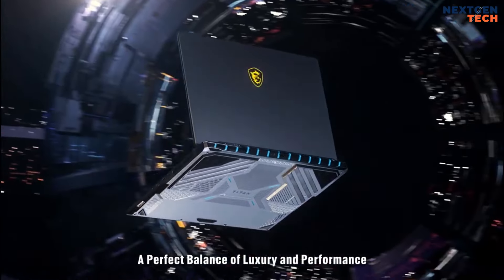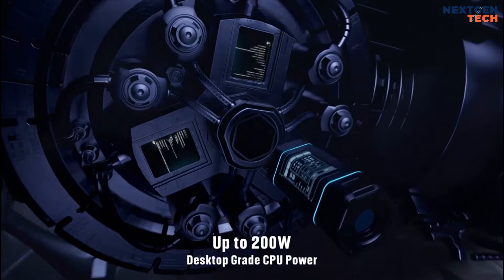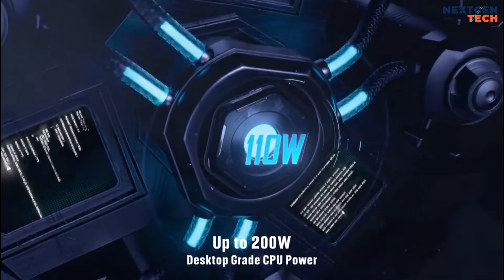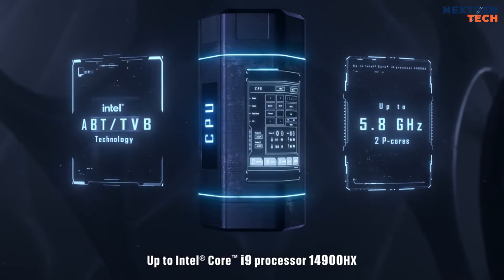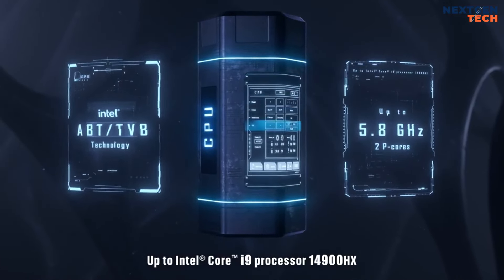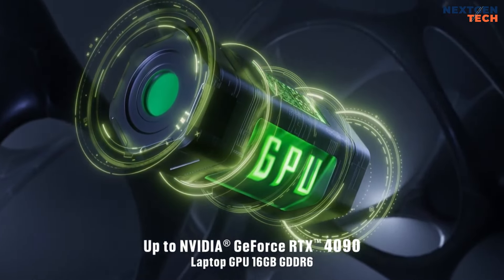The Titan 18 HX packs a 14th-gen Intel Core i9-14900HX processor, 128GB of memory, an NVIDIA GeForce RTX 4090 GPU, and a 4TB SSD, making it a top-tier choice for those seeking unparalleled power and versatility in a gaming laptop.